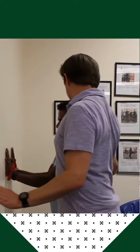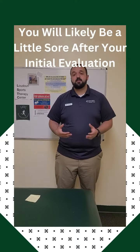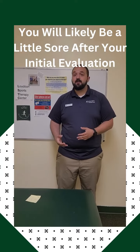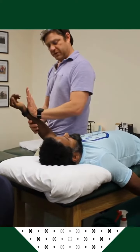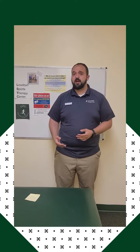The third thing to know during the initial evaluation is that we do have to provoke your symptoms to find out what's going on and to find out how to create the best course of action for your plan of care. With that being said, it's very likely that you'll be a little bit sore after the initial evaluation. That shouldn't be the normal for all of your sessions — it's just very common after the first session to be a bit more sore afterwards.